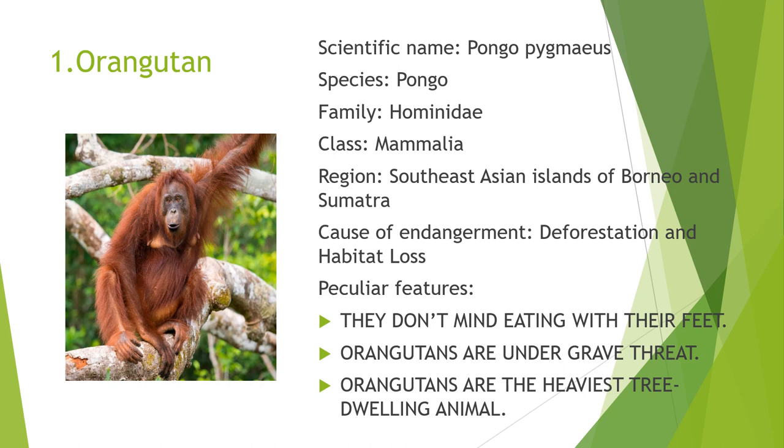The endangered species in first place is the Orangutan. The scientific name of the Orangutan is Pongo pygmaeus. It belongs to the species Pongo, family Hominidae, and class Mammalia. It is found in the Southeast Asian islands of Borneo and Sumatra. The common causes of endangerment are deforestation and habitat loss. Its peculiar features are that they don't mind eating with their feet, and Orangutans are the heaviest tree-dwelling animals.